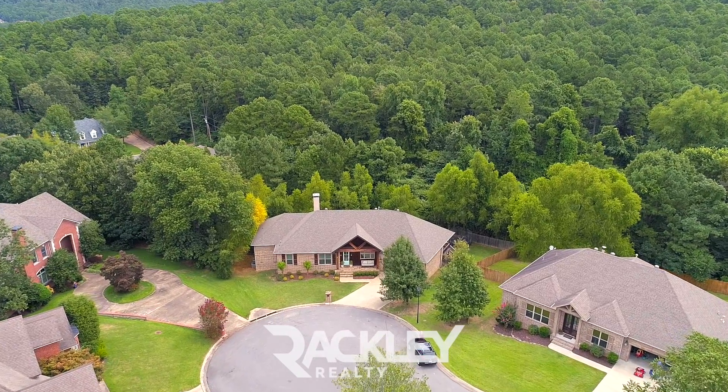This is a beautiful five-bed, three-bath on a great cul-de-sac of Longley in West Little Rock.